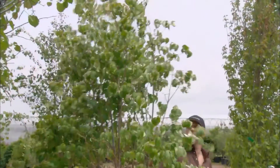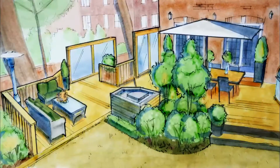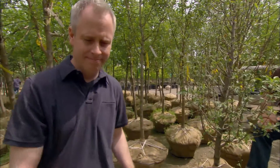Crab apple trees get us a bit closer. This is definitely the shape, size, and structure we're after, and we're looking for privacy behind the tempered glass screens. This might work very well — great screen, columnar, we'll go with it. It's an excellent choice.